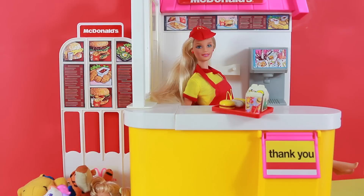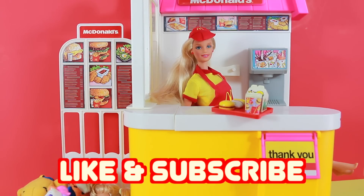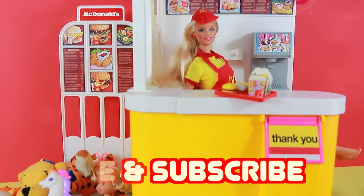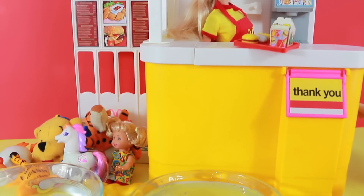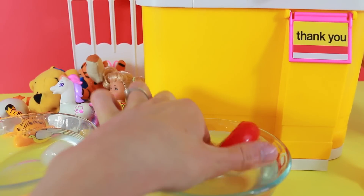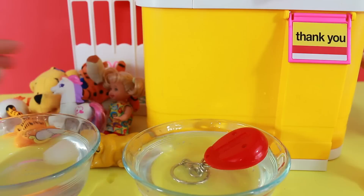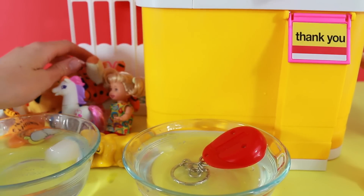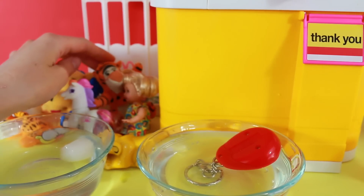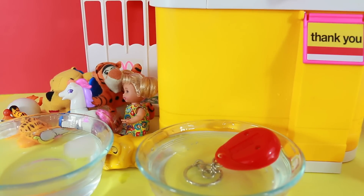Well everybody, I hope you enjoyed this video. Please remember to click like and subscribe. Also, please write down in the comment section what was your favorite toy. I think my favorite one was definitely this color changer — it was super impressive. And I did love the My Little Pony and the cute Tigger. Well, goodbye everybody, and have a great day!